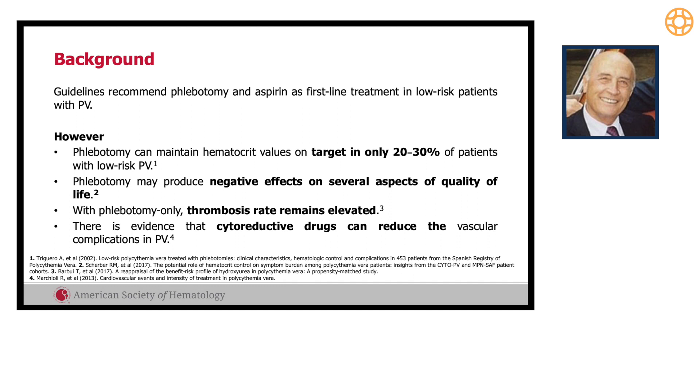The thrombosis rate in those treated with only phlebotomy remains elevated at 2.5 percent — that is three to four times higher than in the normal population. On the other side, we have information that cytoreductive drugs can reduce vascular complications in PV patients.